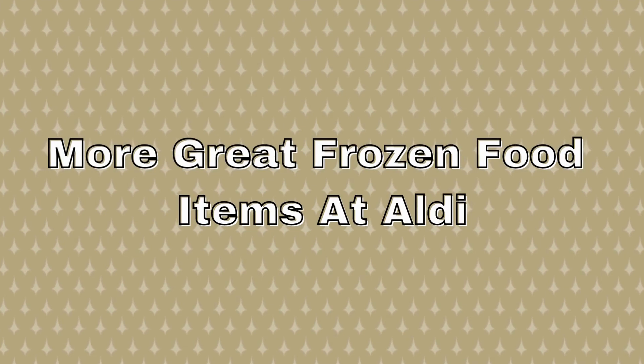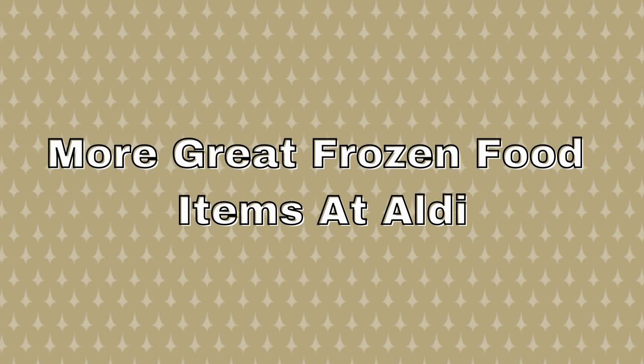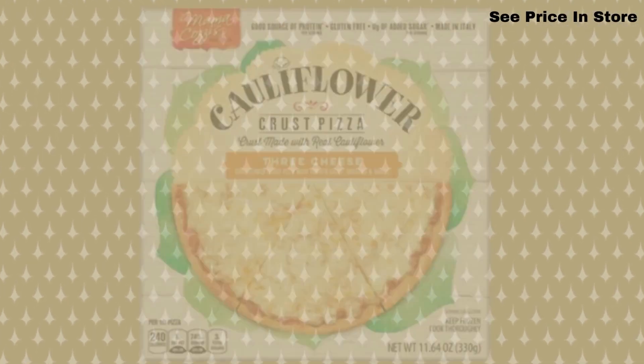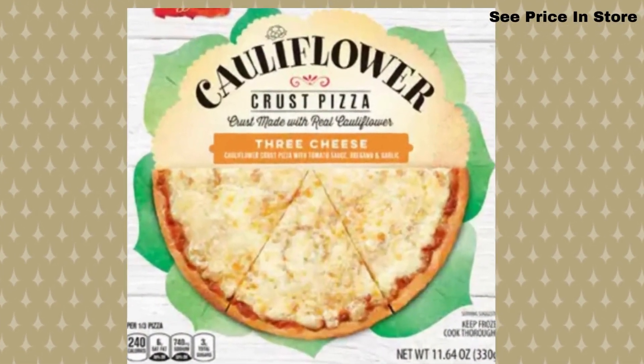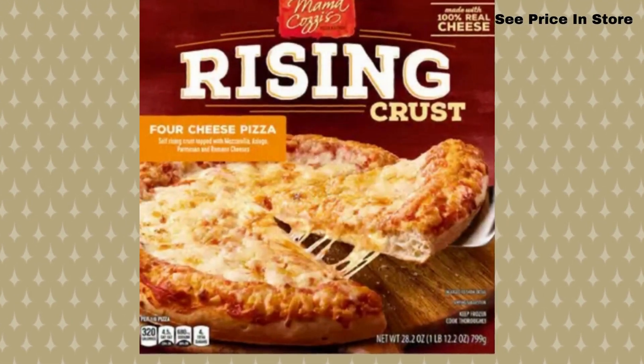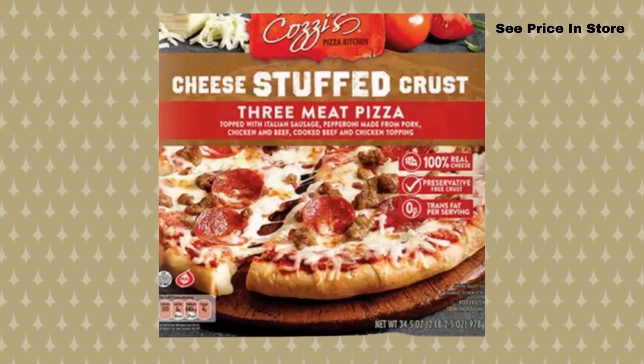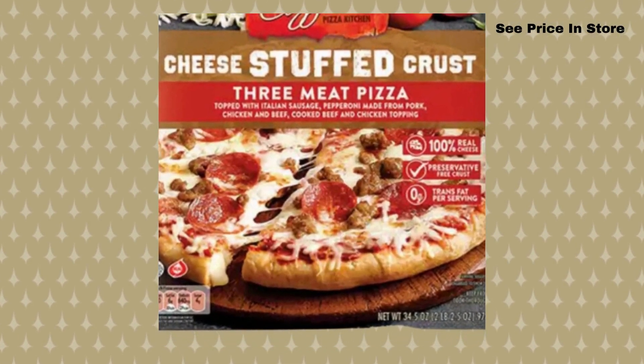And there are a few more frozen food items at Aldi that I think you all would enjoy knowing about. On the prices of these, you will have to see the price in store, and they are all from Mama Cozy. First, the Mama Cozy cauliflower crust pizza — it is a three cheese pizza and it looks delicious. The next one is the rising crust four cheese pizza, and it looks good too. And the last one by Mama Cozy is the cheese stuffed crust three meat pizza.